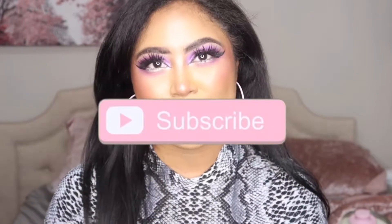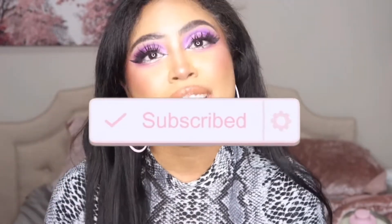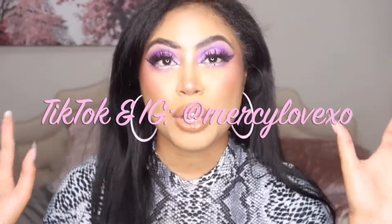Hey guys! Welcome back to my channel. Today's video is going to be a Mother's Day gift guide where I show you items on what you can get for your mother this year for Mother's Day. If you want to know what those items are, please keep on watching. But before you get on with the video, don't forget to subscribe and push your bell notifications. I'll have my social media linked down below in the description box. So without further ado, let's get on with the video!